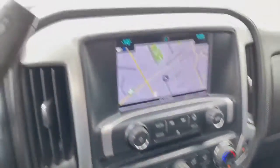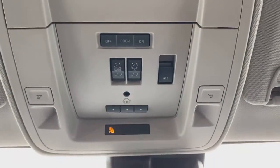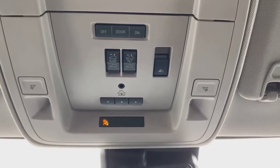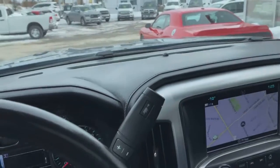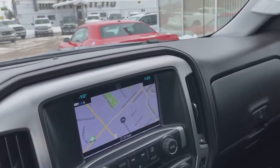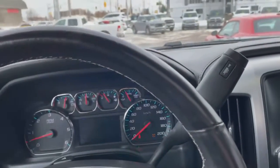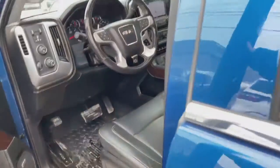It also has a factory remote start on the key fob. There are your sunroof controls up top — shade, tilt, slide — and your power sliding rear window control, as well as dome lights. It's a beautiful truck inside and out. Lots of great luxury features, 100% odorless smoke-free interior, upgraded Bose audio system, memory seats, heated and vented seats, and a heated steering wheel.